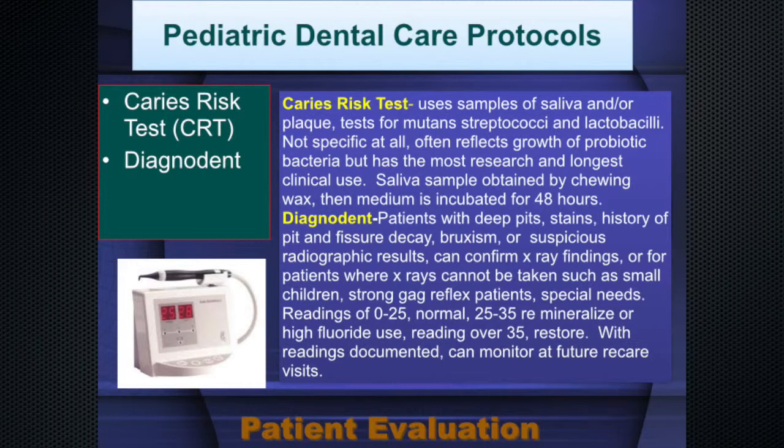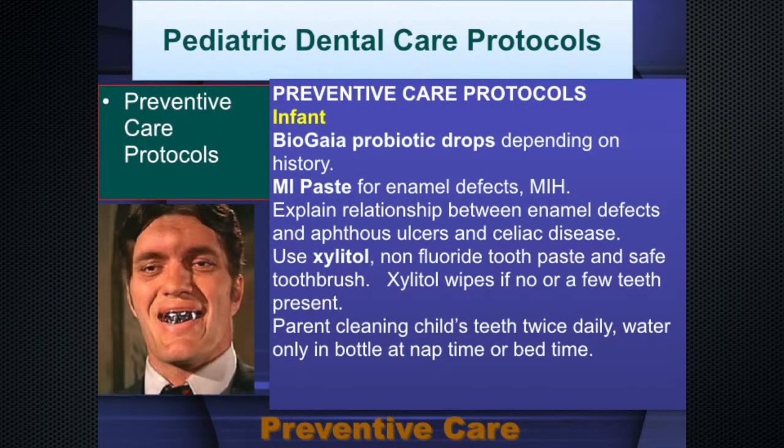Preventive care starts at age one — that's the first visit for most kids. There are things we can do starting at age one for all kids in general. We can use probiotic drops — there's a wonderful series from BioGaia of oral probiotic drops that produce a natural, healthy oral biofilm. MI Paste is a high calcium phosphate paste very useful in preventing decay. And of course xylitol — a naturally occurring carbohydrate, a five-carbon polyol, present in many things from corn to grapes to most fruits.